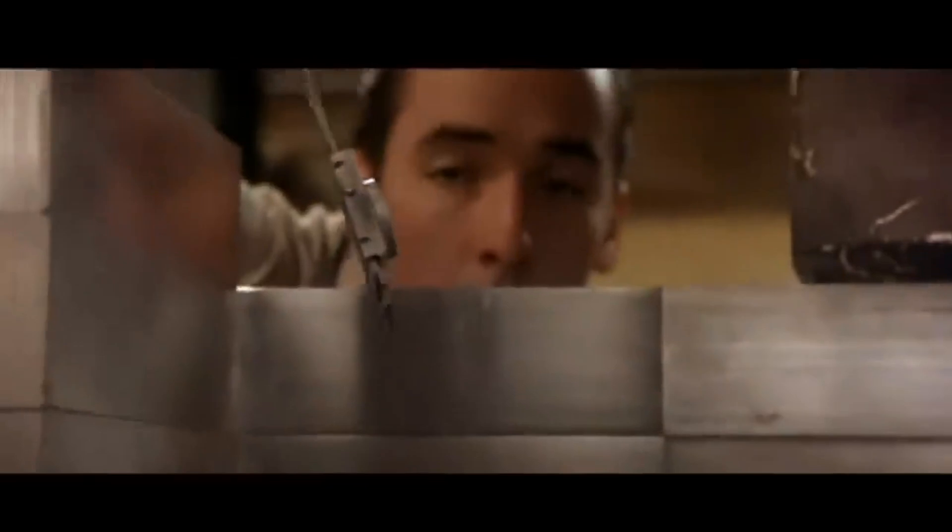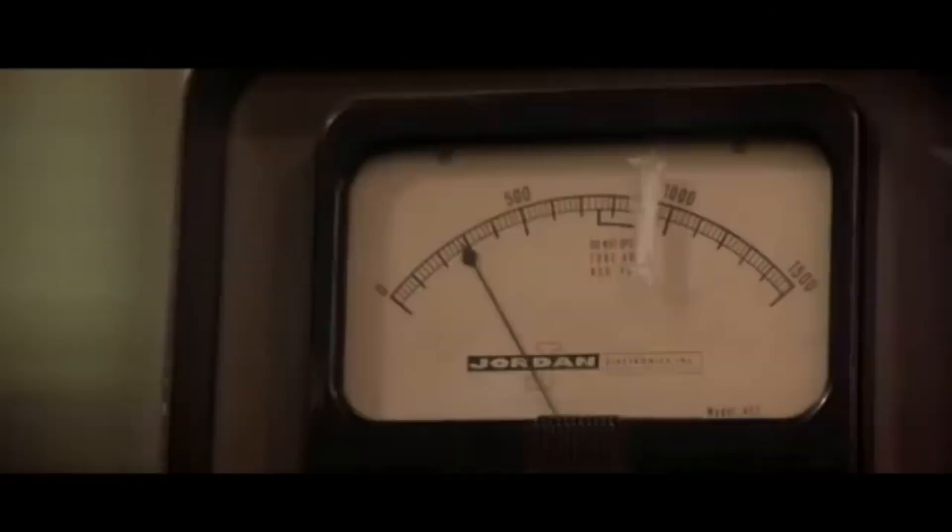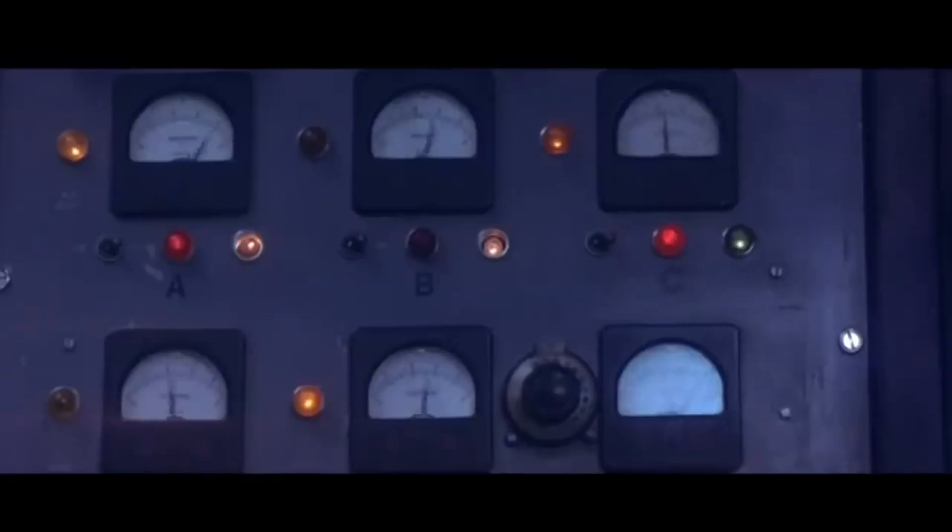As he began the slow and painstaking process of lowering the tamper, one of his colleagues, Raymer Schreiber, turned away to focus on other work, expecting that the experiment would be uninteresting until several more moments had passed. But suddenly he heard a sound behind him — Slotin's screwdriver had slipped, and the tamper had dropped.